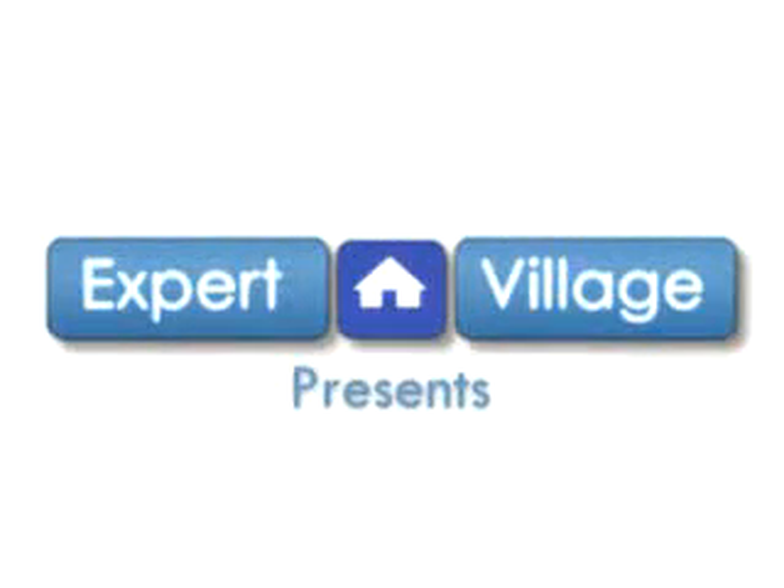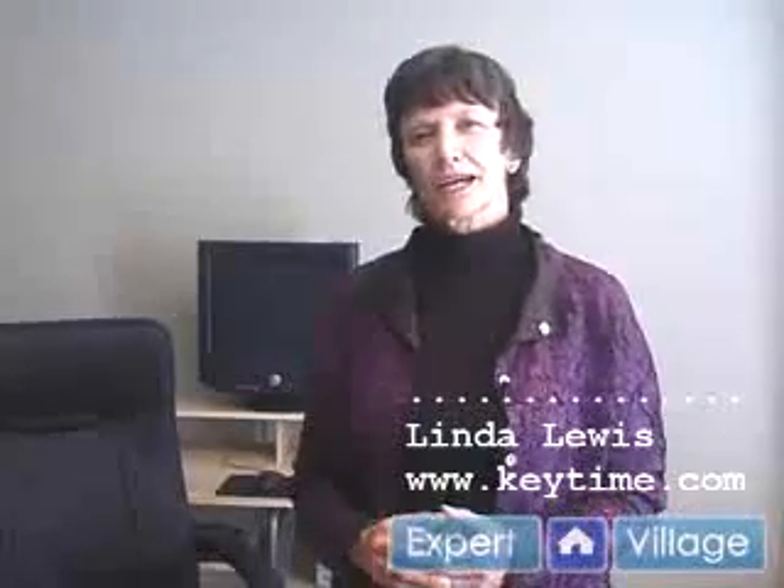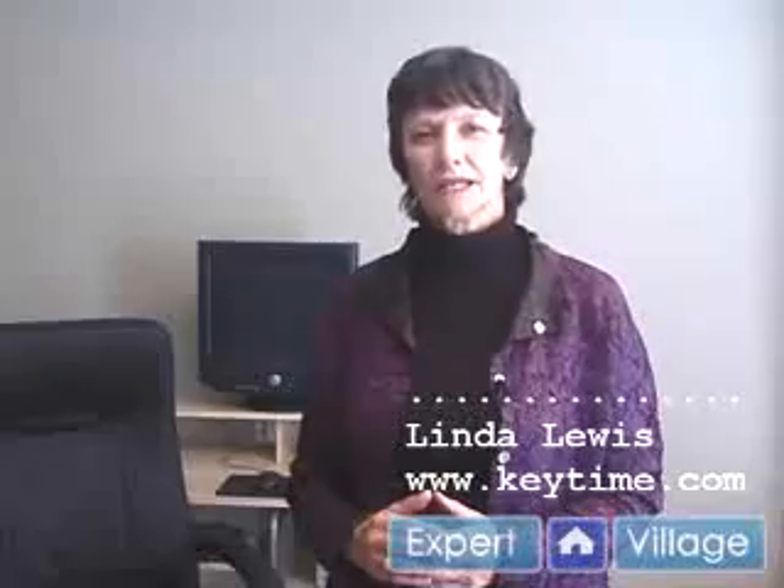Hi, this is Linda Lewis on behalf of expertvillage.com. Check out my website at www.keytime.com. If I already know how to type, would the Key Time method help?